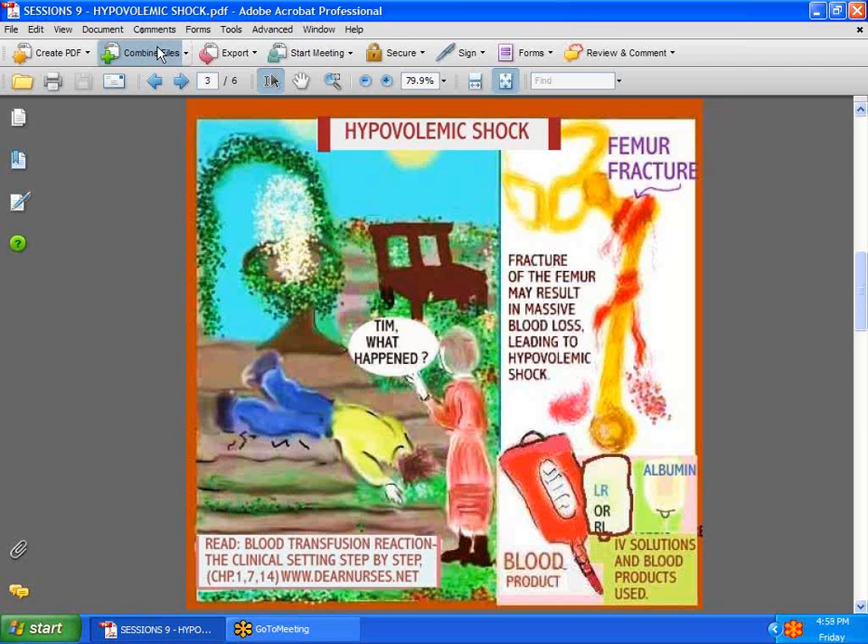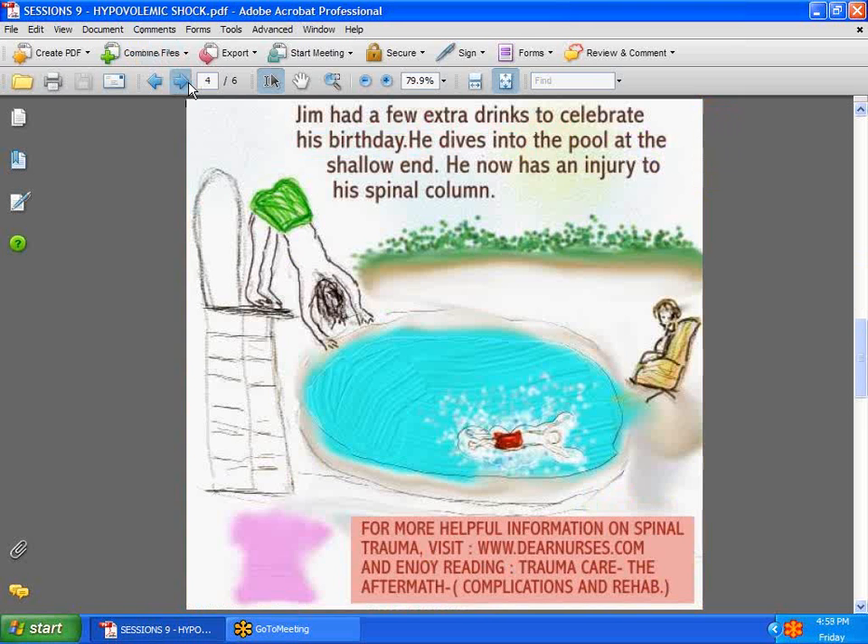Now we're going to talk about a different kind of shock — spinal shock. Here's the case of a young man. It's his birthday and he's enjoying himself. He's been drinking and he dives into the shallow end of the pool. He winds up with a spinal injury. This may sound far-fetched, but it does happen. If you ever work in trauma, these are the stories you hear over and over again.